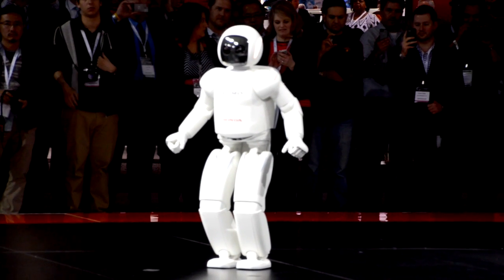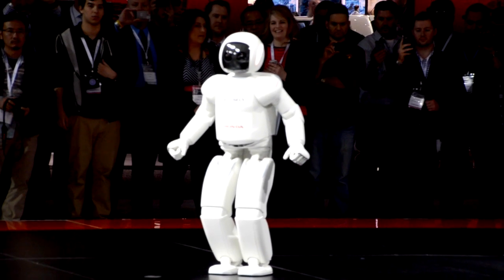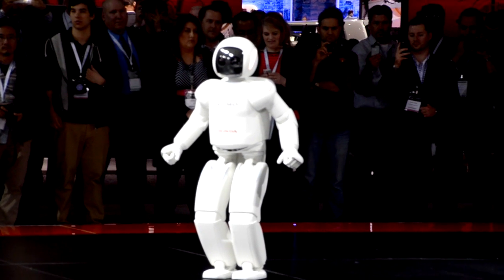We cannot demonstrate running today because of the size of our stage, but Asuma can still show some speed. Hopping on both feet is a major advancement, and Asuma has been further developed to hop on one foot as well.